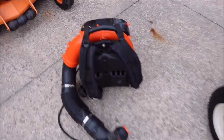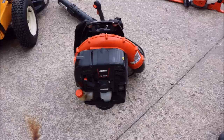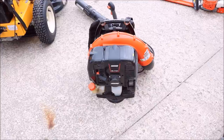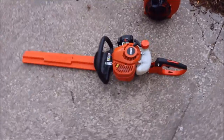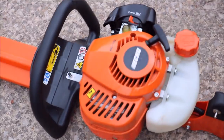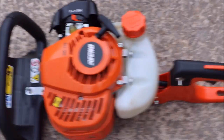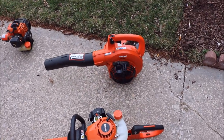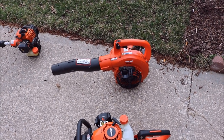We're going to move on to the PB770T backpack blower. Love it as well. Then we got the HC152 Echo hedge trimmers. These things have been awesome — I used the living fire out of them last year. Then if I don't want to carry my PB770, we have the Echo ES250 handheld blower, plus it's a leaf shredder.